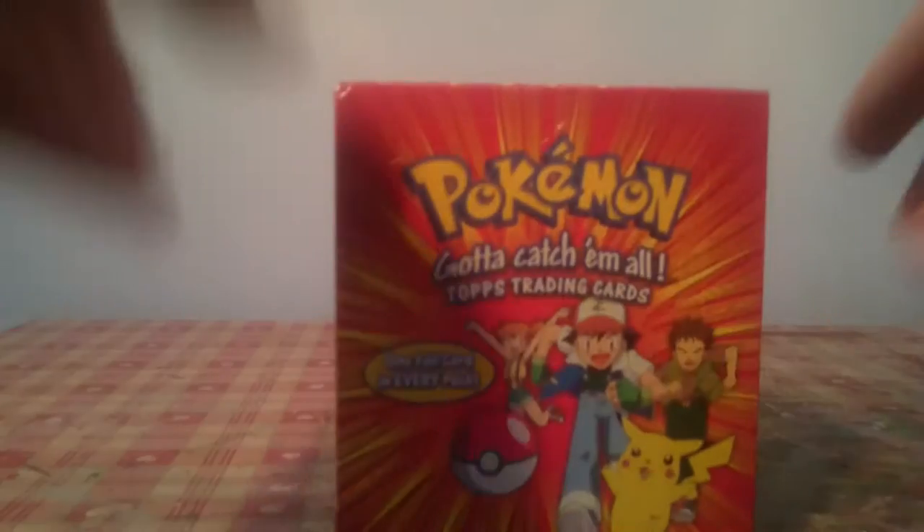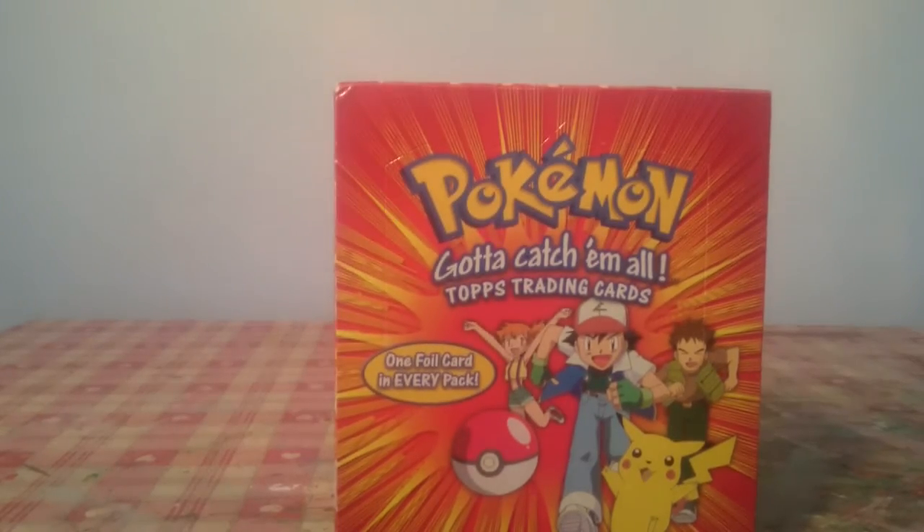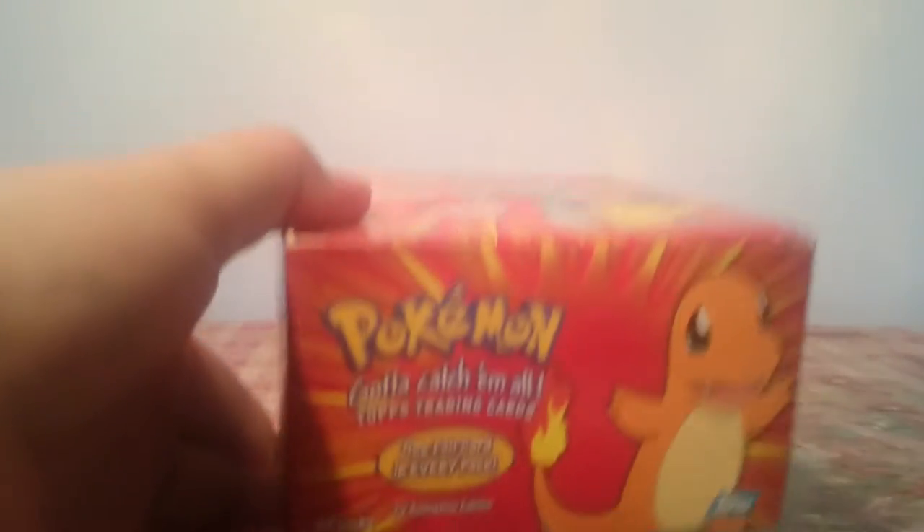What's up guys, UKPokePo here and have I got a treat for you. That is a box of Topps Series 1 Pokemon Trading Cards.